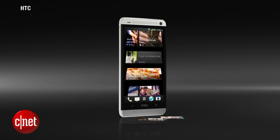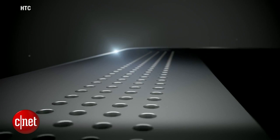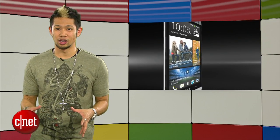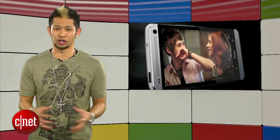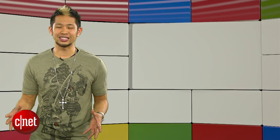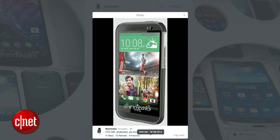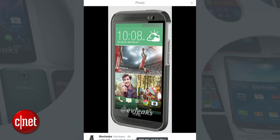The HTC One was a critical success — it's my personal Android phone right now — but it was just beaten down by the Samsung marketing machine. They've opted to announce the M8 after Mobile World Congress instead of during the convention this year, which is a good idea with Samsung doing their thing at the show. There's also been plenty of leaked images of the HTC One successor, and a new one from EvLeaks shows what it's believed to look like with a case on it.